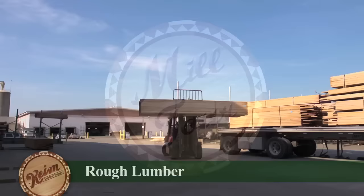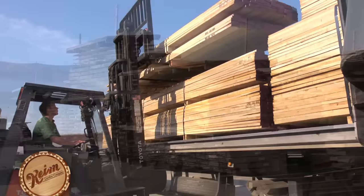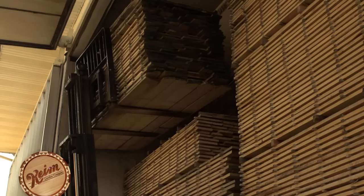Rough lumber is purchased from local sawmills who source quality hardwood from Ohio and the surrounding region. Some of the wood is green and requires either natural air drying or the use of large specialized kilns. Each of our six kilns can hold up to 33,000 board feet of lumber, or approximately three semi-truck loads. Proper drying time can take anywhere from a week to a year.